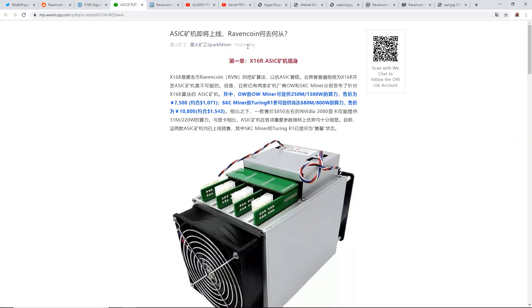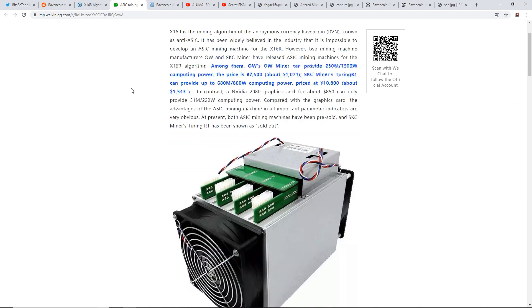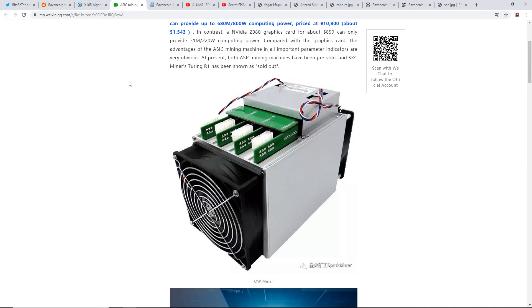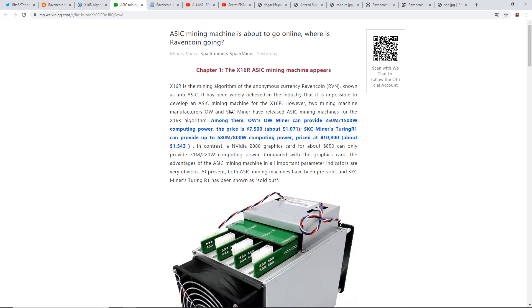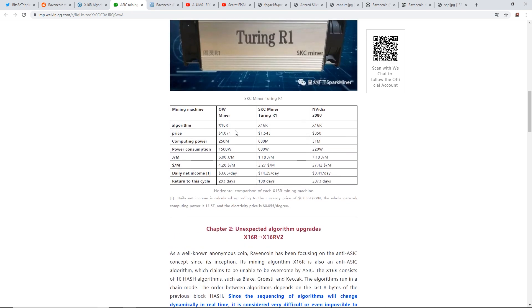I have a website announcement here about an x16r ASIC. It's in Chinese, so I did a Google Translate and it says 'ASIC mining machine is about to go online — where is Ravencoin going?' It looks like there are potentially three different ASICs listed for x16r.